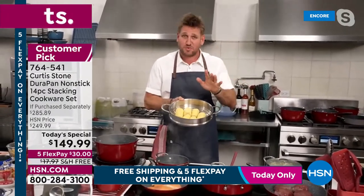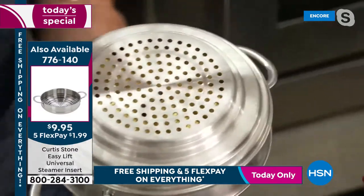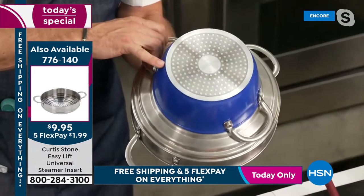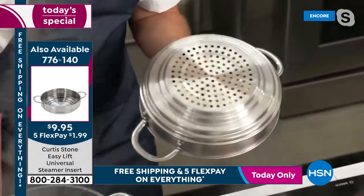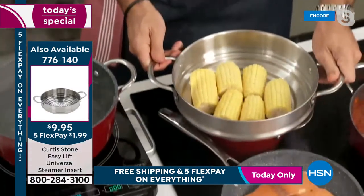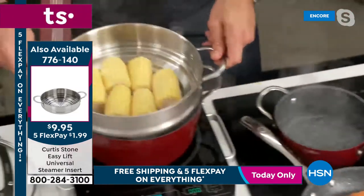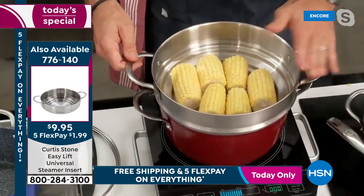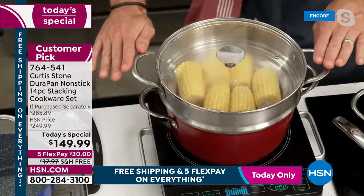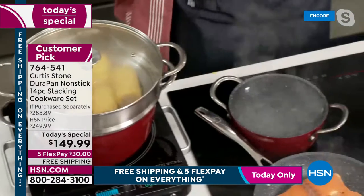The steamer has little steps on the bottom so the small pan fits on it to steam, and so does the stock pot. Chef has corn in there — you can see the steam coming up. It also fits on the big stock pot, so there are multiple uses. It's an additional purchase but Chef suggests picking it up because it will go quickly.